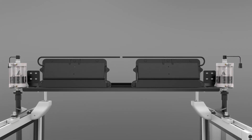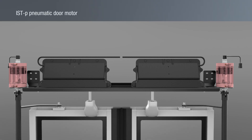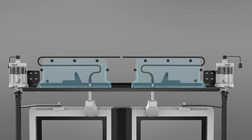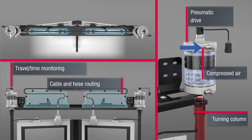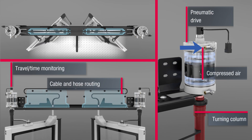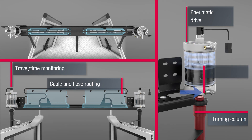The ISTP pneumatic door motor acts directly on the turning column and is positioned safely at the top. The travel time monitoring for the functional sequence is directly integrated in the drive of the turning column.